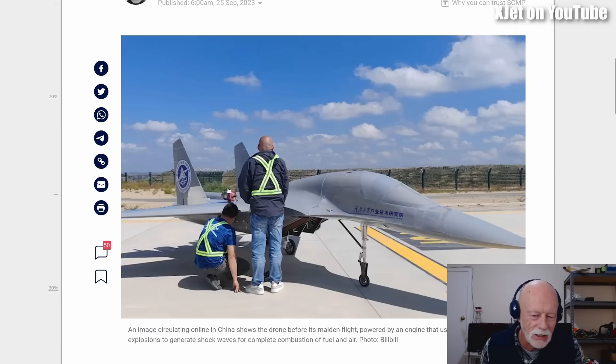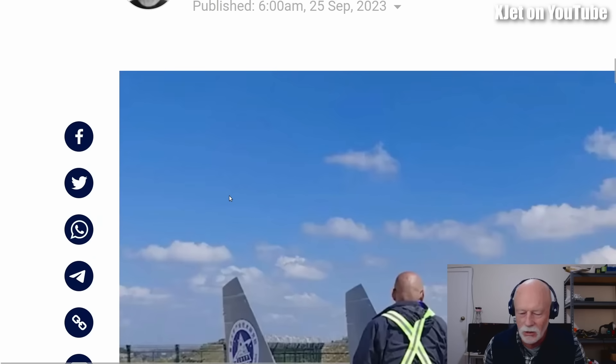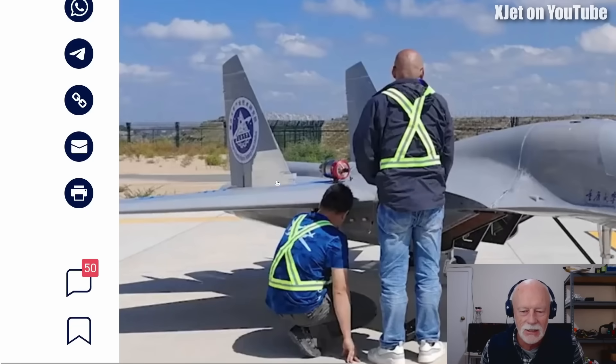I wasn't even aware — I hadn't actually looked closely enough at the picture to recognize that a little turbine jet engine was on there. I was just going to say this is probably improbable, and now there's the proof it is improbable. Let me make it a bit bigger — look at it, it's just a regular turbine. This is rubbish. Never believe what you read in the mainstream media.